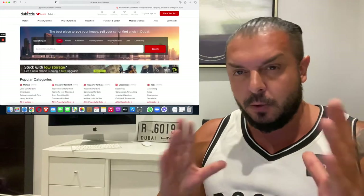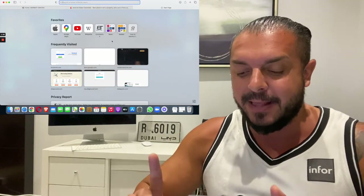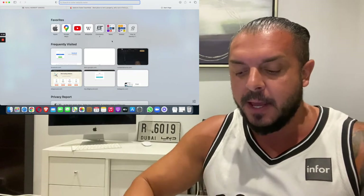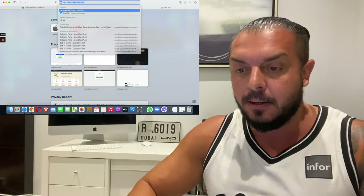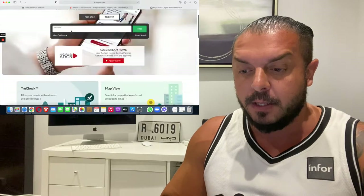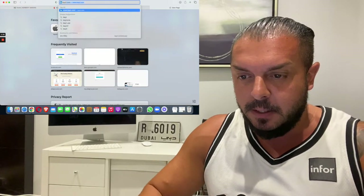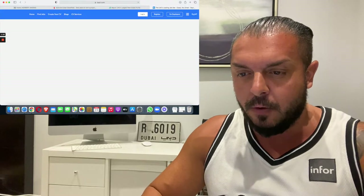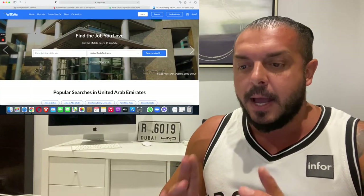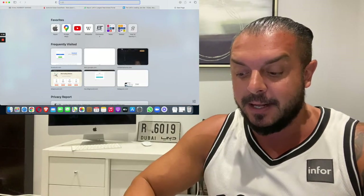For jobs, another very good app you can use from your phone or computer is Bayt — Bayt.com. This one is also very good. And the next one that's also very very good is of course LinkedIn.